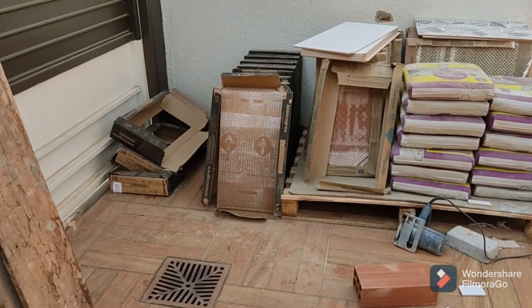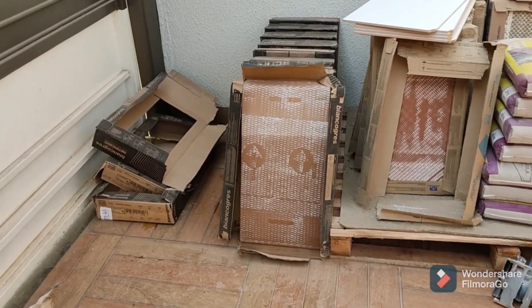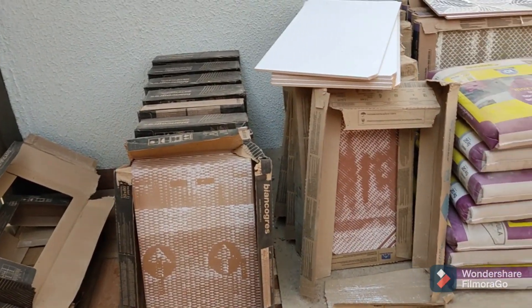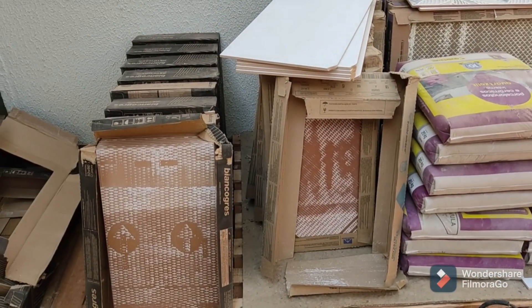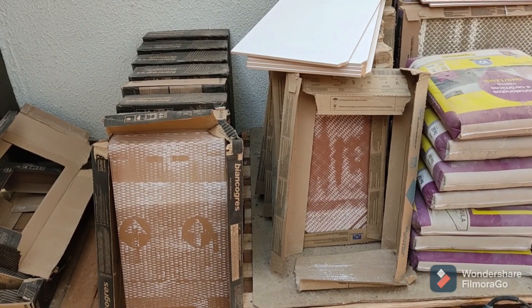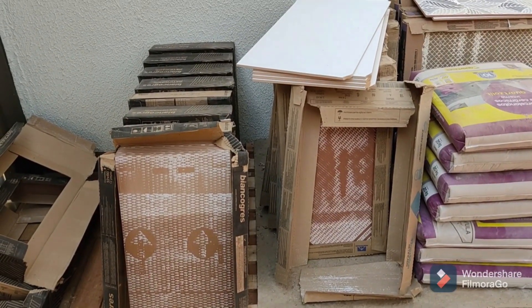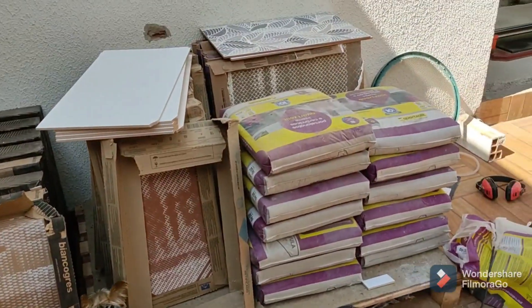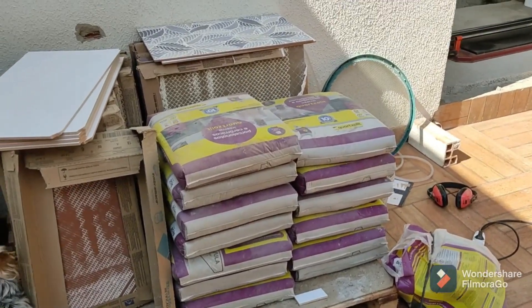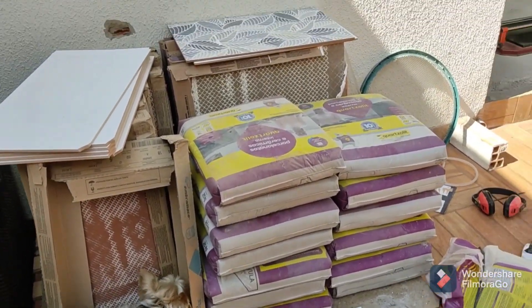Oi gente, viradinha na câmera — como eu falei pra vocês, tá aqui, ó, os revestimentos da parede. O piso do chão — nosso estúdio tem o total de piso aqui de 11 metros quadrados. Então, um estúdio pequeno, mas graças a Deus vai dar pra gente colocar tudo. Olha quem que tá aqui, Tchelinho, querendo fazer xixi. Ele é irreverente, ó, aqui olhando tudo.